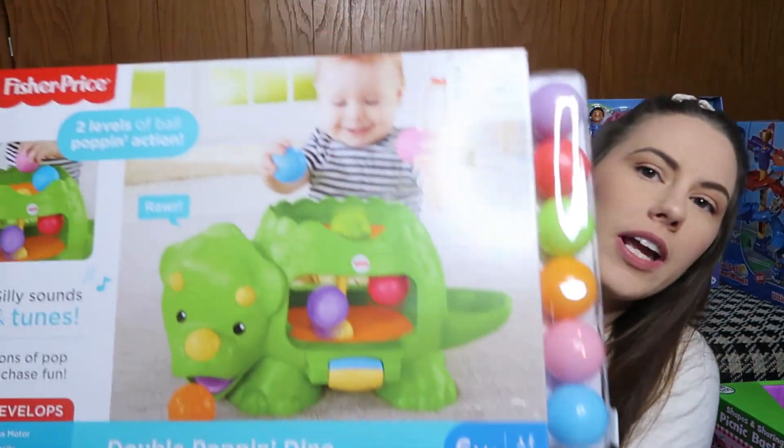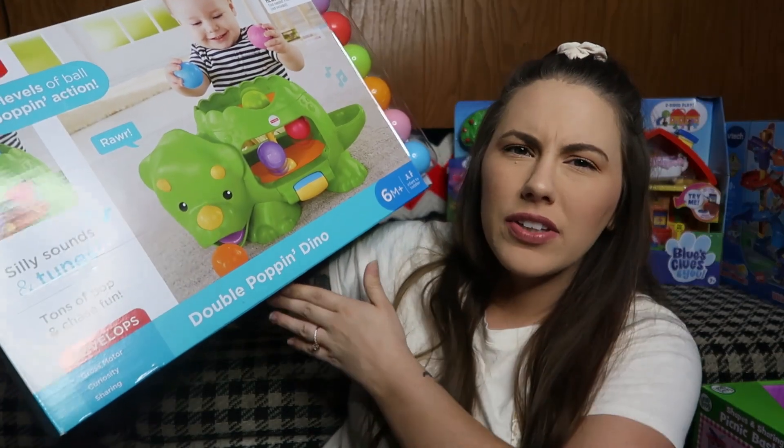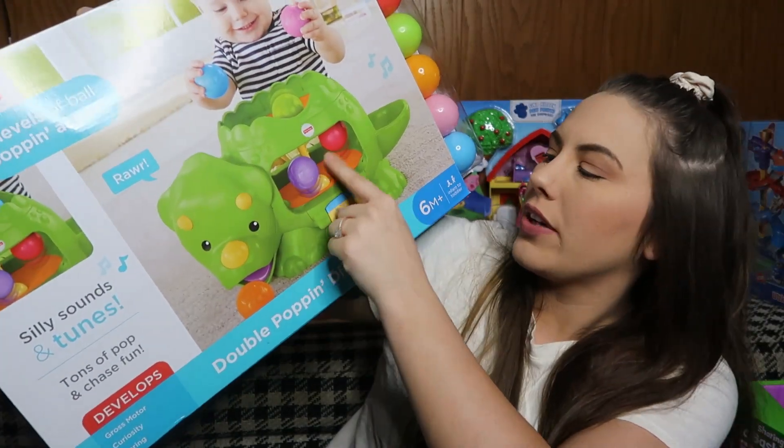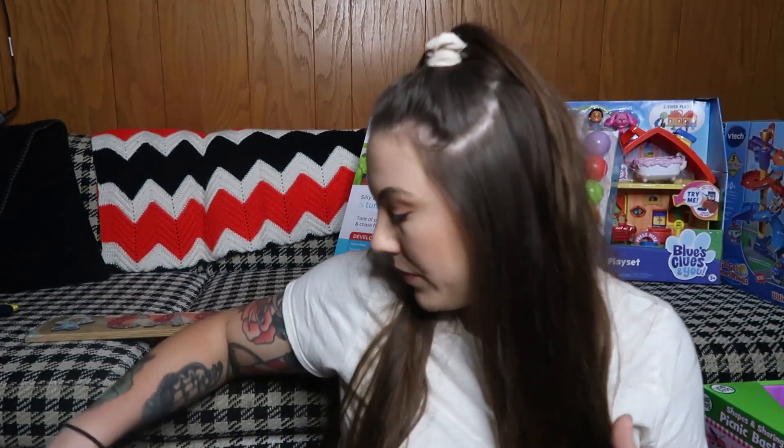Next up is this Dino Popper game. I feel like these are a typical gift for a baby but they're so cute, and I know Copeland is going to love it. She doesn't have anything like this and I don't think Cashin ever had anything like this either. The balls pop up and there's a little net at the bottom - I think this was about $24.99. Everything I showed you for Copeland was from Target too, and with the deal I only spent about $55 on those items, which I thought was really good.